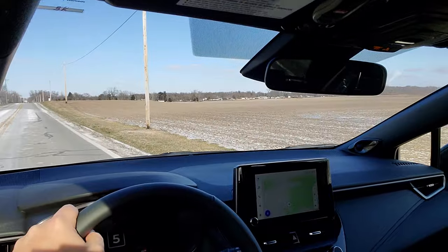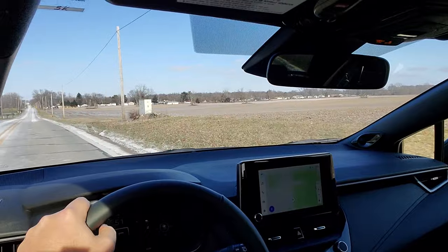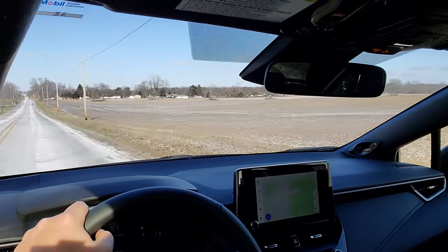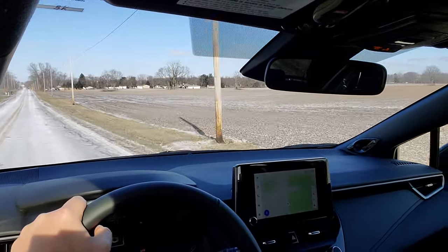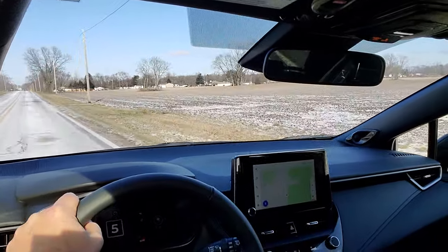Thanks to all of you for the comments — that's really cool. Thanks for the subscribes too, that's awesome. I never thought I'd get to the point of like 600 subscribers — I know that's like nothing, but I think it's pretty cool. Thanks to all of you.